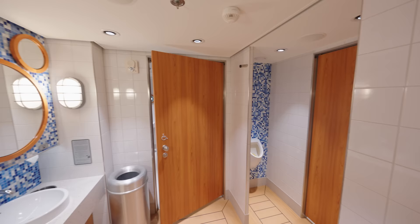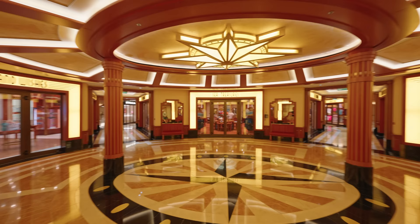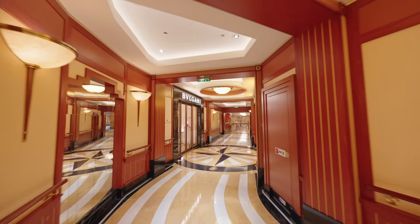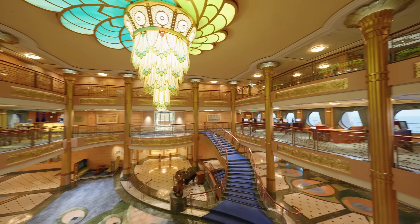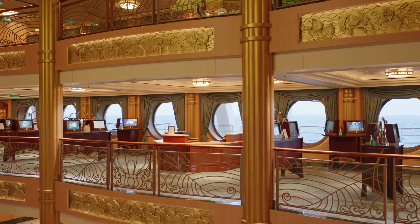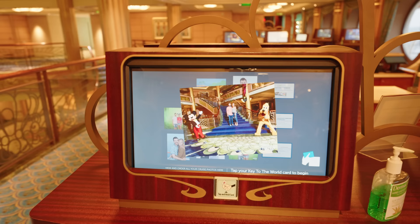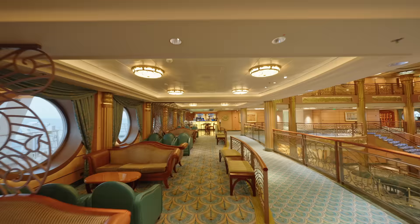Even the bathrooms are themed! Moving back towards the center of the ship, on the other side you'll find even more shops. Up to deck four and the second level of the atrium — on one side you have Shutters, the interactive photo gallery where you can check out all the photos the ship's photographers have taken. On the other side is the Vista Café, another café serving hot drinks for an extra charge as well as complimentary snacks.